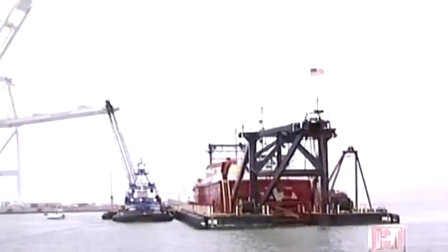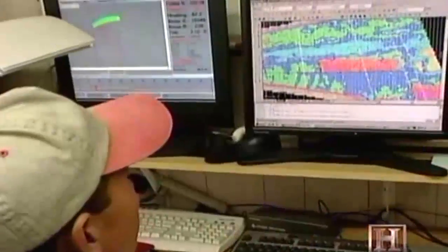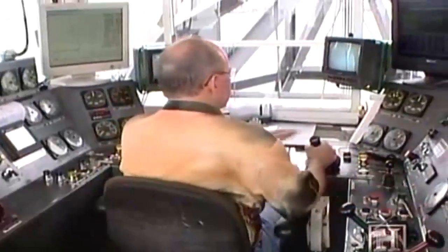As it dredges the main shipping channel in the port of Oakland, the Florida depends on every member of its 16-person crew. But the operator known as the lever man has an especially complex task. He's responsible for the dredge's presence in the ship channel, monitoring the radio for navigation and being prepared for ships to pass.